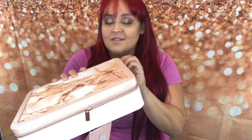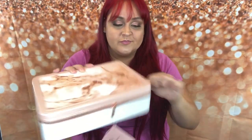This case — I fell in love with it. It's just so beautiful.